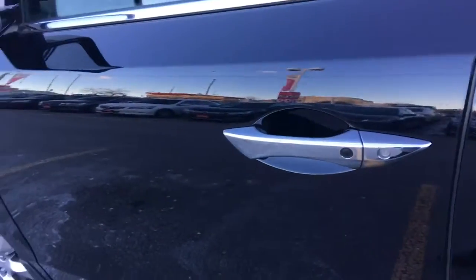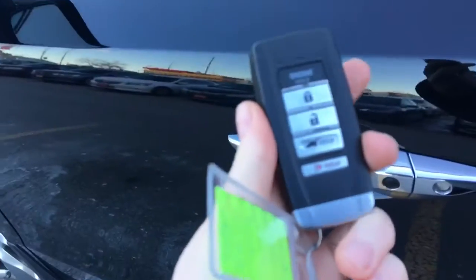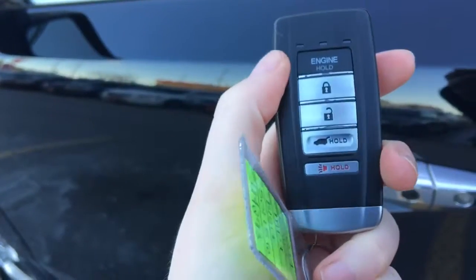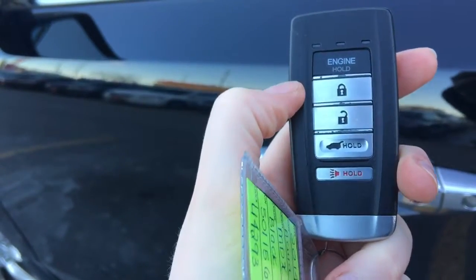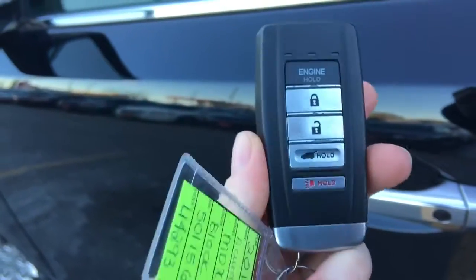When it comes time to hop in you'll have no issues thanks to the proximity key entry system, given away by that lock button on the door right there. We've also got our key fob with remote start, lock, unlock, hatch release, and panic button. So let's hop on in.